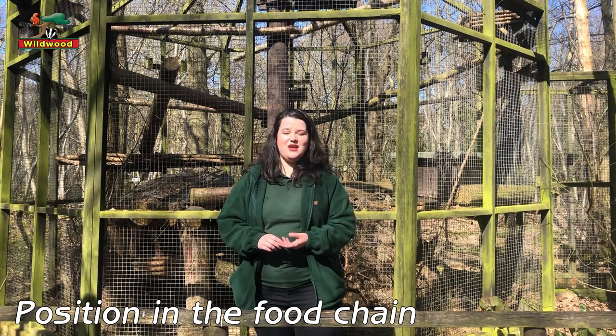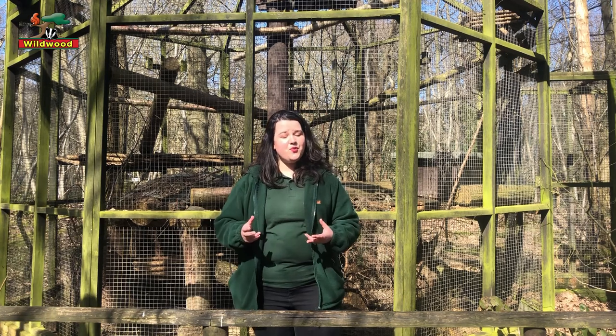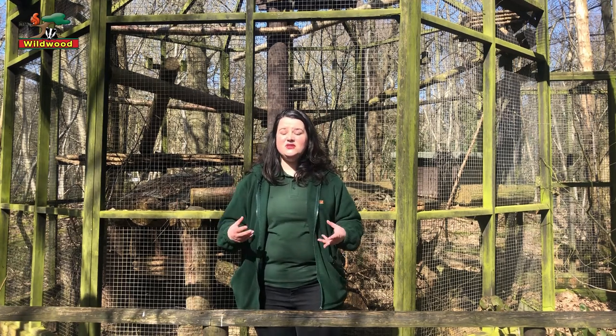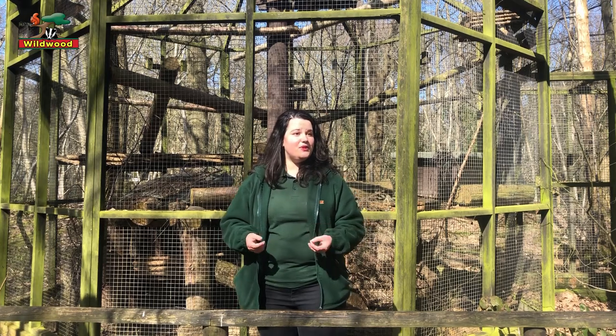It is the only remaining wildcat in Great Britain today. We no longer have lynx in the wild, so this is the only remaining wild feline that we do have.